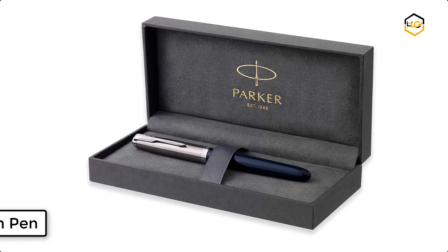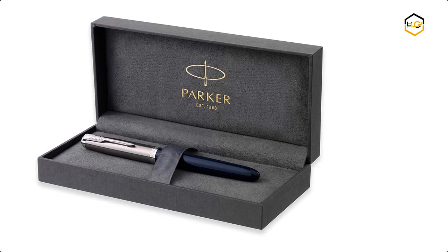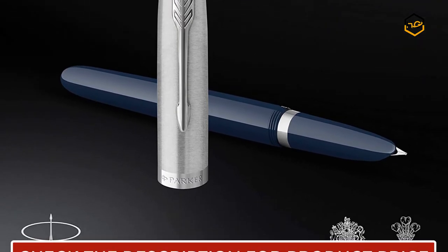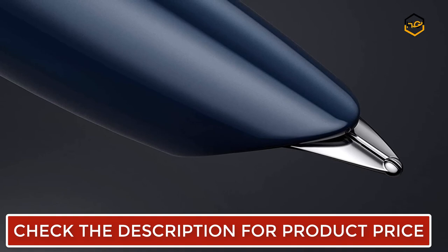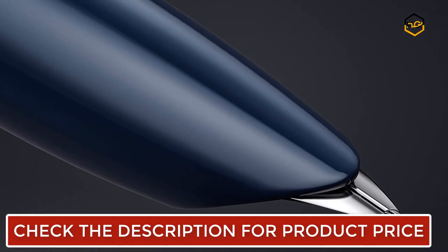At number 1, we have the Parker Fountain Pen. This unique writing instrument is inspired by the pen once hailed as the world's most wanted, retaining its distinctive streamlined silhouette and iconic hooded nib, yet made for the future. This pen is hand assembled and made from durable precious resin.